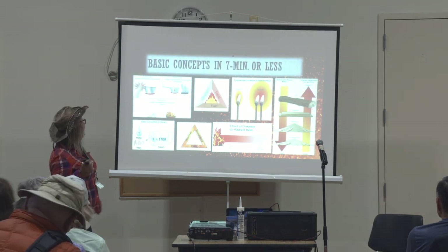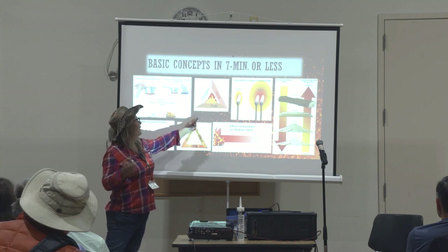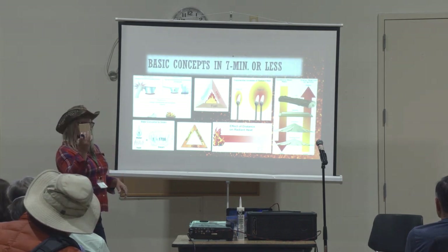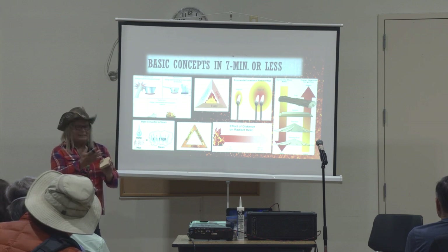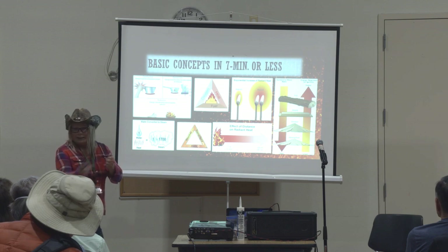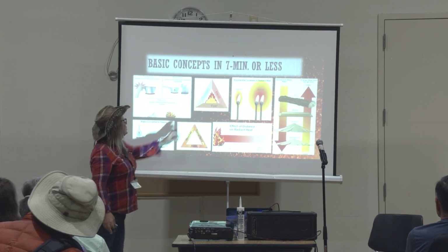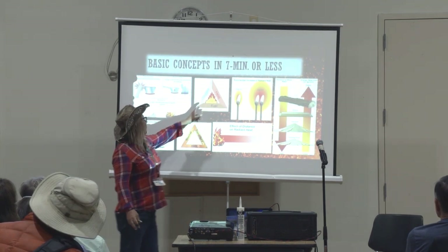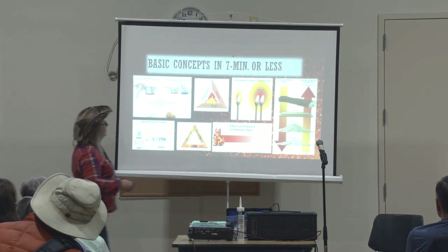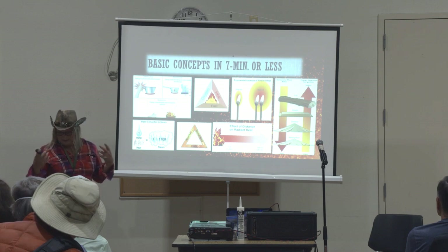Physics. Everybody learned in grade school about the three things that make fire — there are actually four, but we'll focus on three: fuel, heat, and oxygen. We can't do much about oxygen with regard to our house. Heat — we can't do much except keep our house away from heat as best we can. But the fuel is, in fact, your house. You could do something about this — you could make the fuel less likely to ignite.